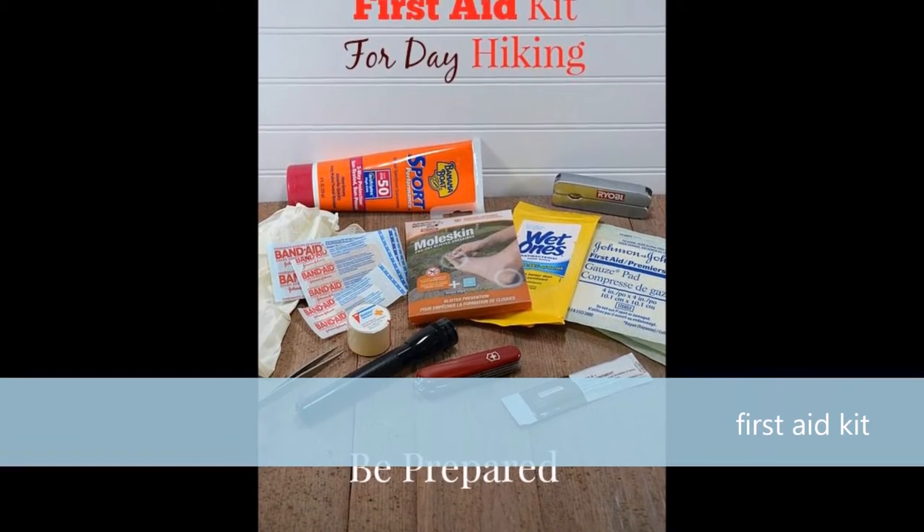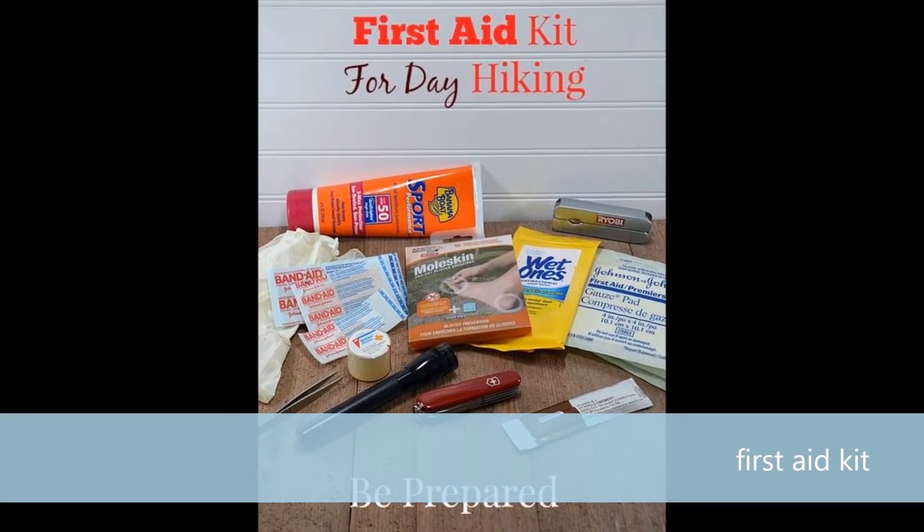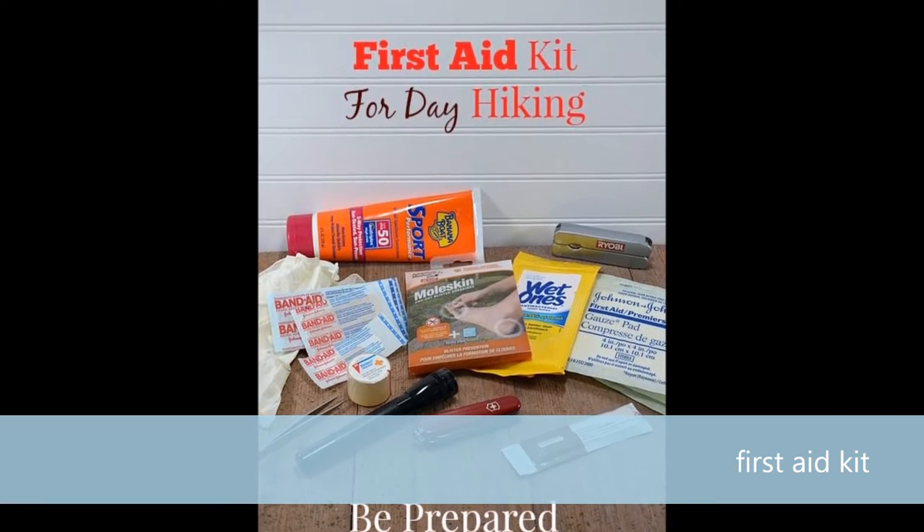Number 5: First aid supplies. This is an obvious one, or it should be. You should be keeping one in your car, since it's great to have one around in case someone gets hurt — or you get hurt.